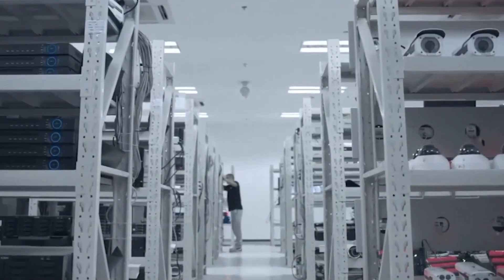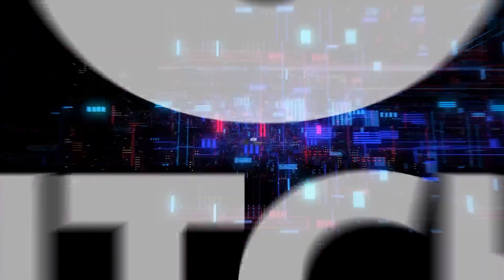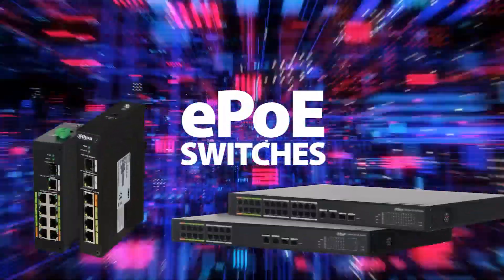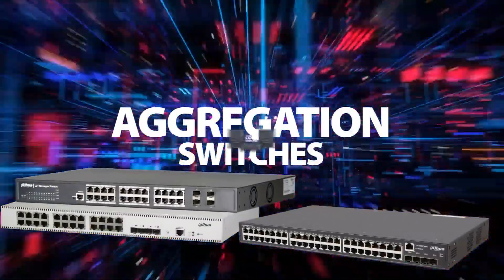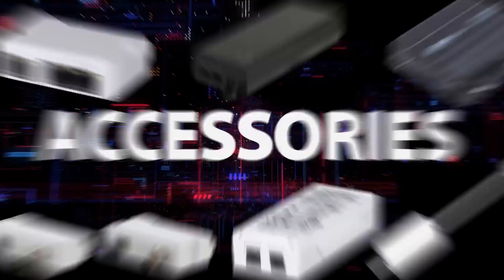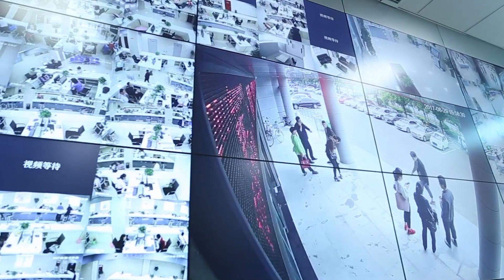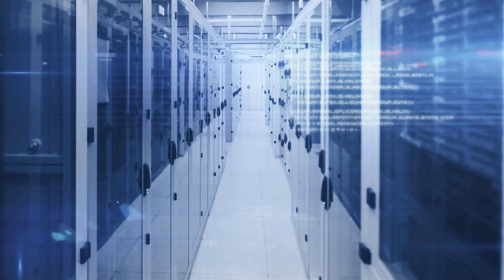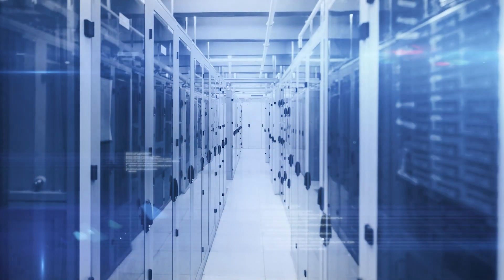DAOWA has many smart networking devices including PoE switches, ePoE switches, access switches, aggregation switches, core switches, wireless devices and many important accessories. DAOWA series switches are specially designed for video streaming as a video-oriented switch and is our key differentiator against other switches.